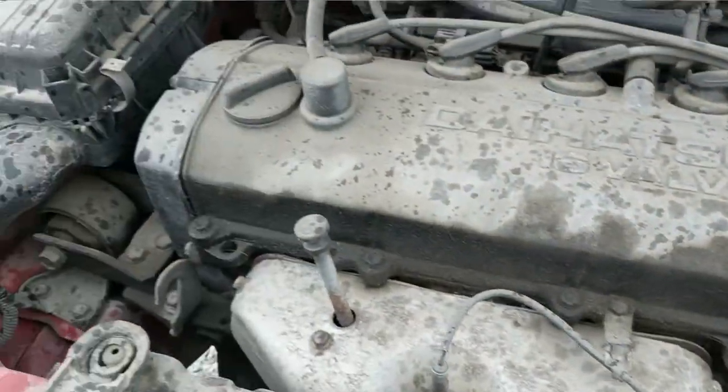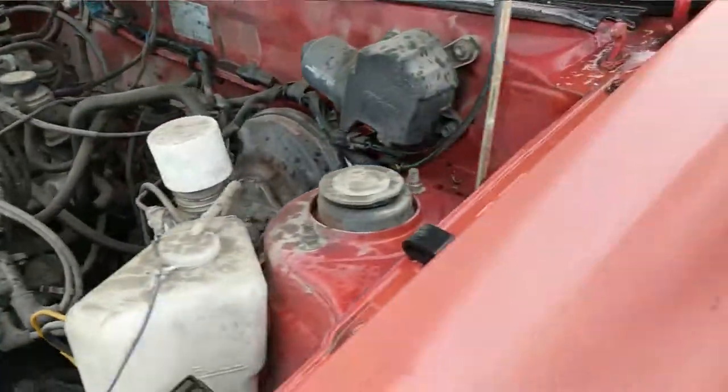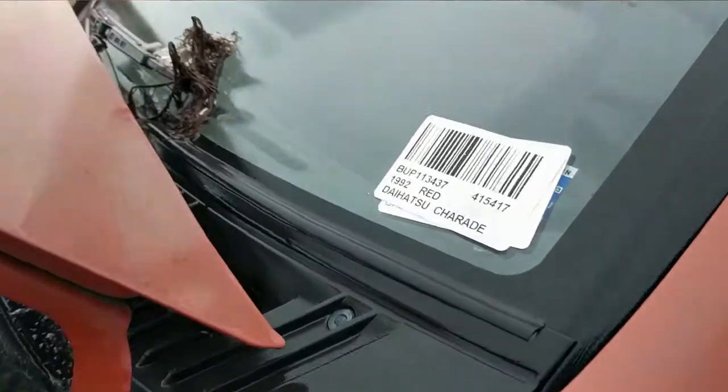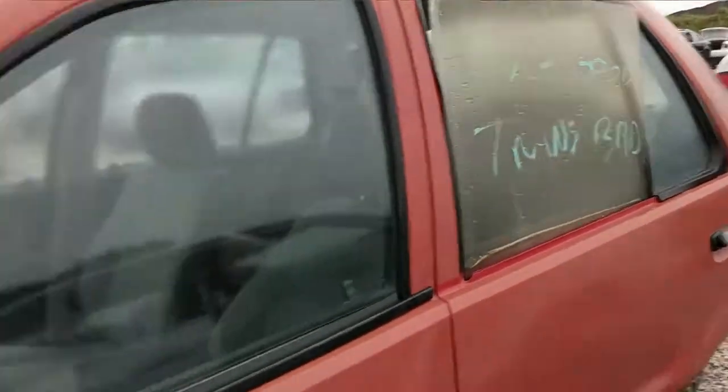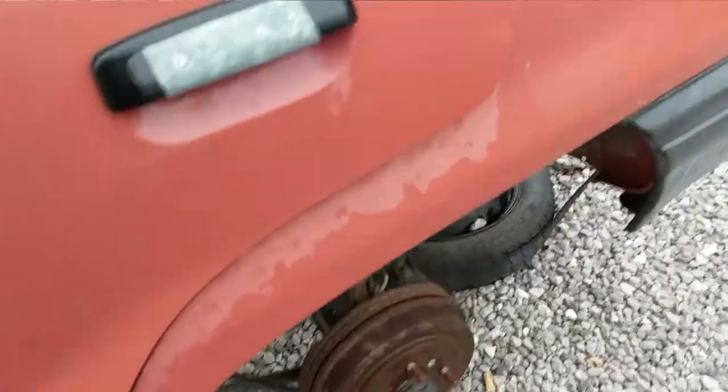It has a 16-valve engine that's probably very small. This one's a '92 and it's a sedan. I was hoping for a hatchback but I can live with that. Great patina on the hood as the paint peels off. Drum brakes in the rear.